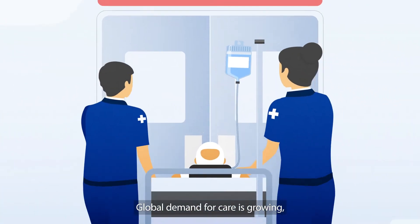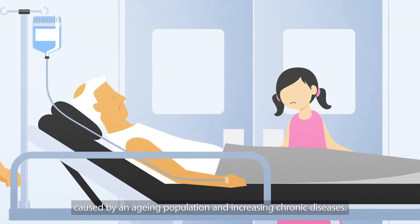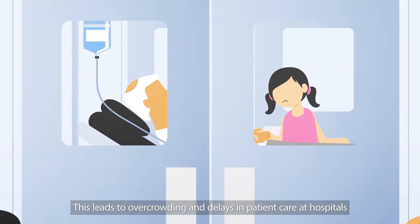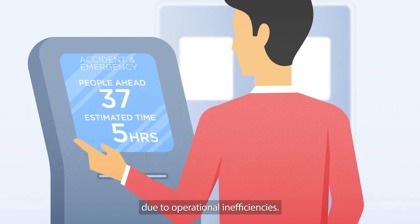Global demand for care is growing, caused by an aging population and increasing chronic diseases. This leads to overcrowding and delays in patient care at hospitals due to operational inefficiencies.